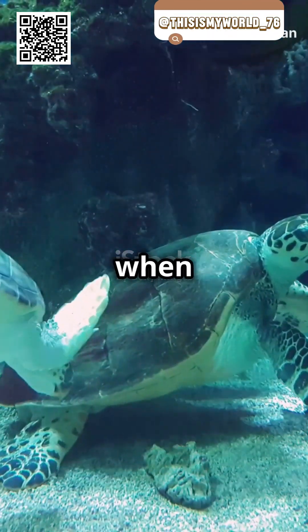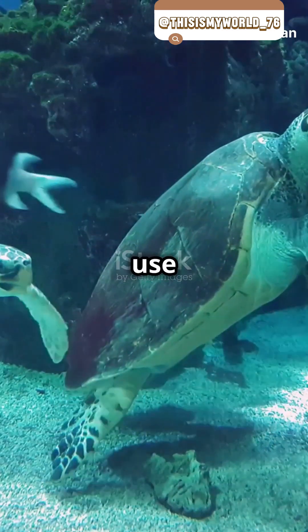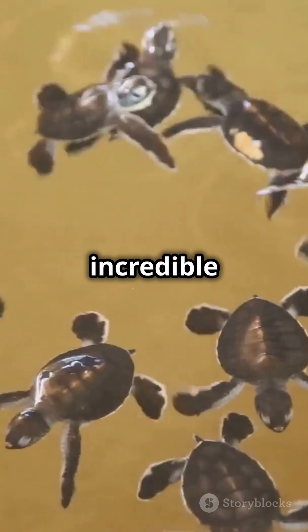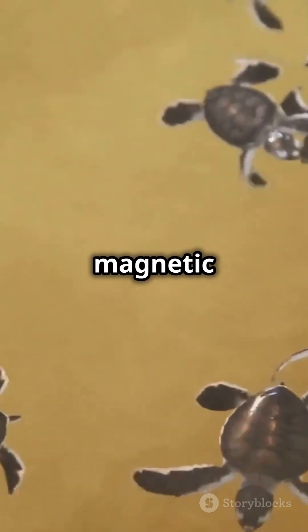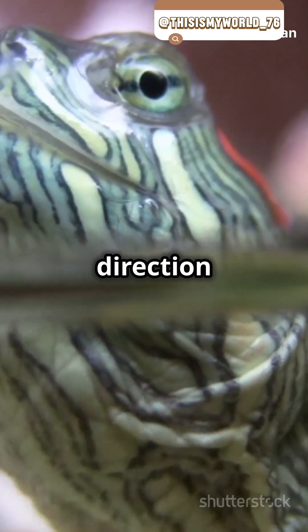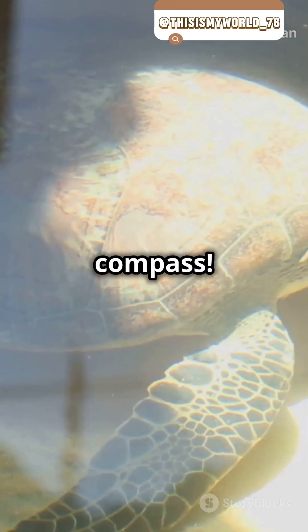How do turtles know where to go when they travel across the ocean? The answer is amazing. Turtles use the Earth's magnetic field to navigate. These incredible creatures have tiny magnetic particles in their brains. When they swim, these particles help them sense the direction of the magnetic field. It's like having a built-in compass.